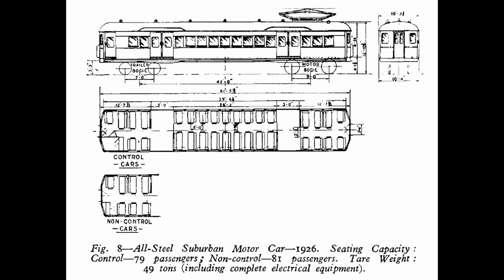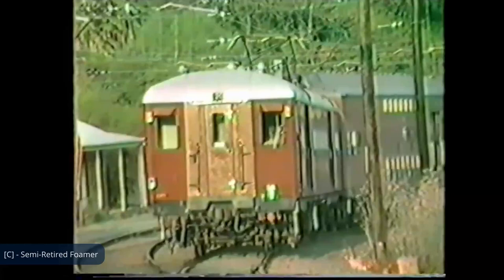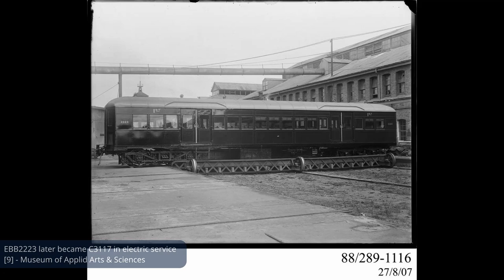Otherwise, the cars used the same seating layout, with transverse reversible seating through the length of the car separated into compartments by internal partitions. Additionally, they were built in the exact same dimensions as the previous Bradfield cars. In 1925, the first 50 cars arrived in a knocked-down condition, where 40 were assembled by the Clyde Engineering Company and 10 by the government at the Everly Carriage Workshops. As electric service was still yet to begin, they were all put into steam-haul service alongside the existing Bradfield cars.